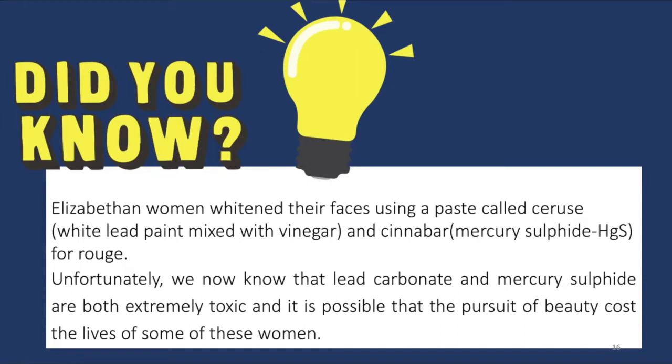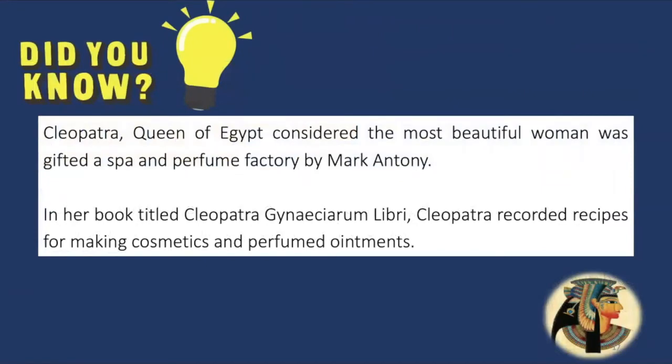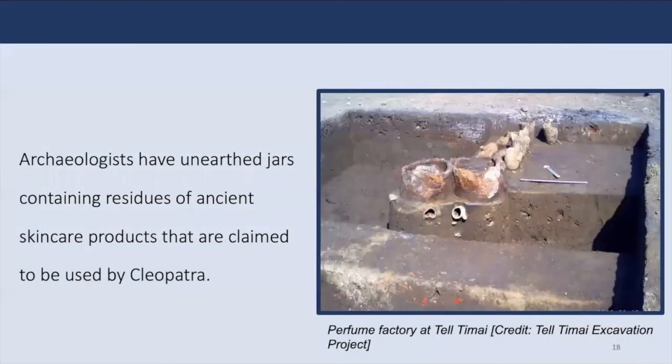The Queen of Egypt, Cleopatra, was considered the most beautiful woman and ascended to the throne at age 17. Because of a deep interest in perfumes and spa treatments, Mark Antony gifted her a spa and perfume factory built by Herod the Great at the south end of the Dead Sea. She had a book named Cleopatra Gynecium Libri, which recorded recipes for making cosmetics and perfumed ointments. Archaeologists have unearthed jars containing residues of ancient skin care products claimed to have been used by Cleopatra, which have been studied and analyzed extensively by chemists. Surprisingly, cosmetics today still use products found in her recipes.